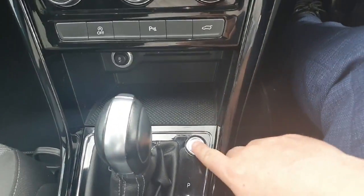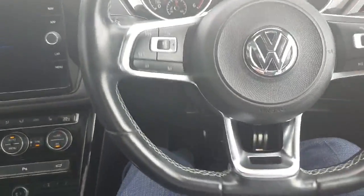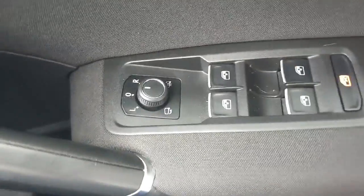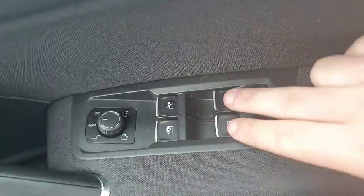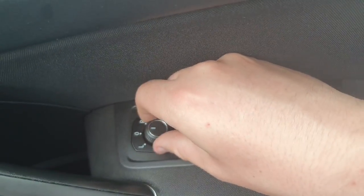Getting into the car now — this car is very handy because it has keyless ignition, meaning that if you have the key in your pocket, all you need to do is get in the car and turn it on. Starting over here with the nice electric mirrors — front and back, left and right — as you can see, you have the electric mirrors.